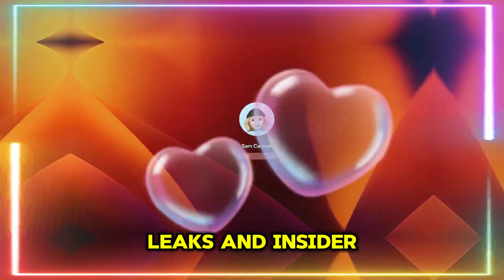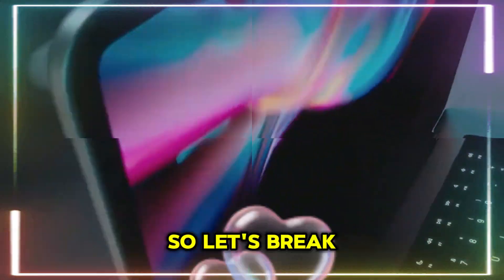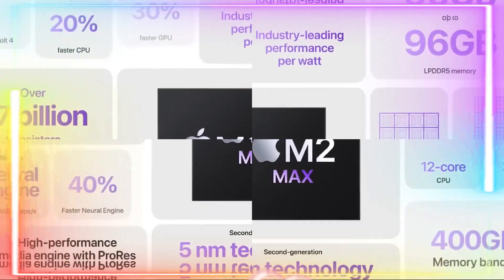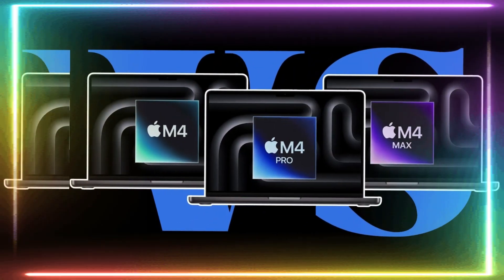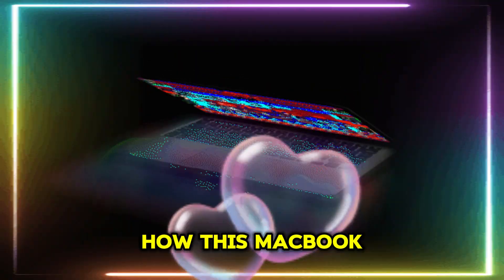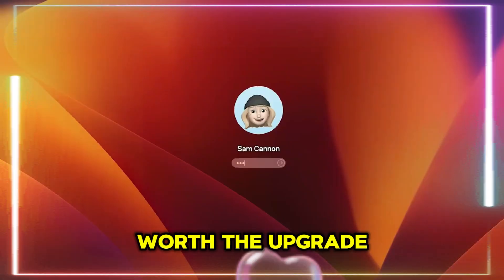We've got new leaks and insider information suggesting that the M4 MacBook Air is coming sooner than expected. Let's break down everything you need to know, including the launch date, expected specs, and pricing. Stick around until the end, because we'll also discuss how this MacBook Air compares to its predecessors and whether it's worth the upgrade.